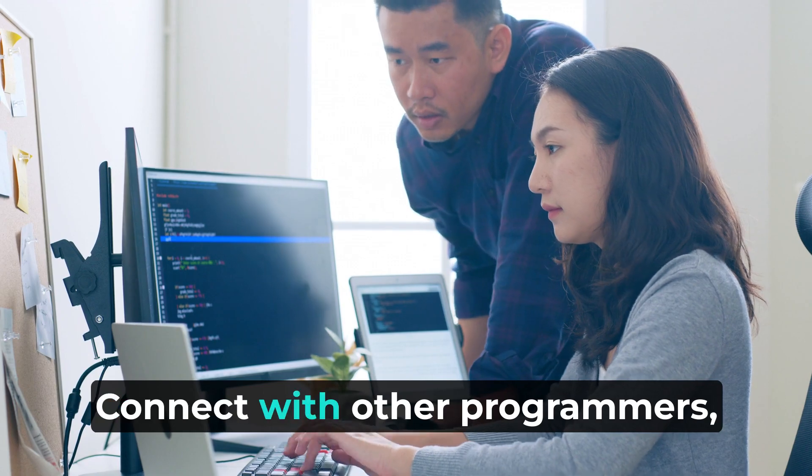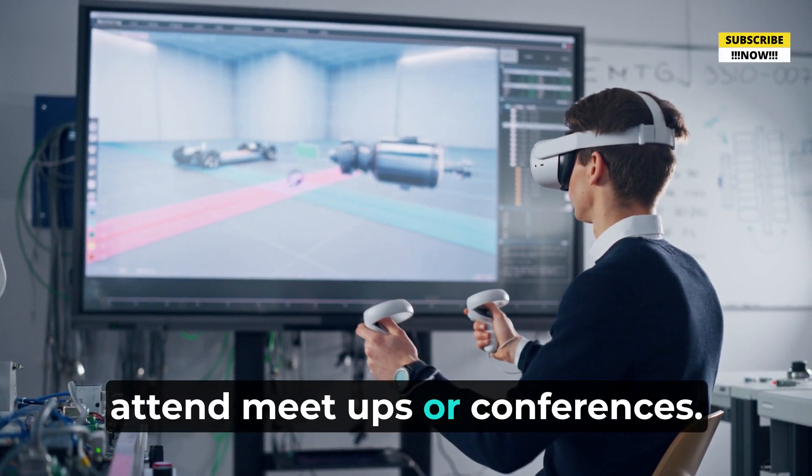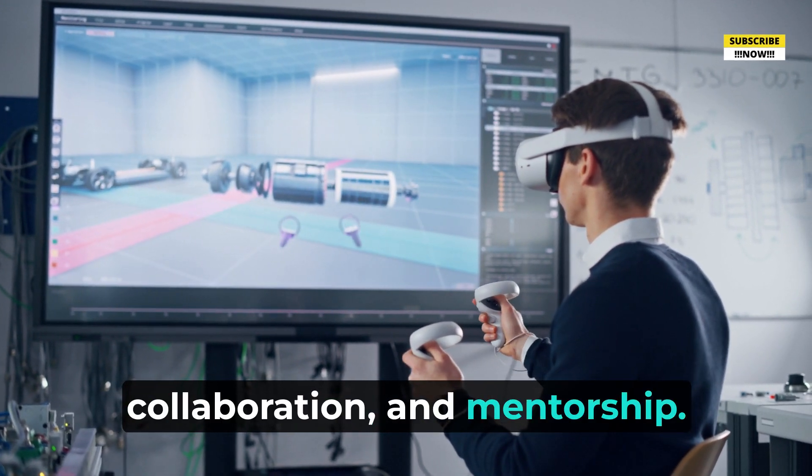13. Networking. Connect with other programmers, join online communities, and attend meetups or conferences. Networking can open up opportunities for learning, collaboration, and mentorship.